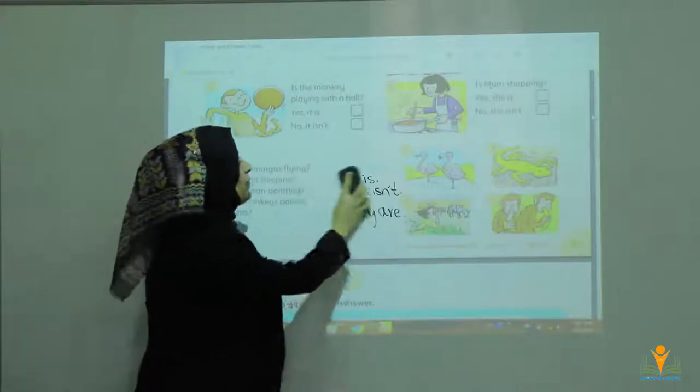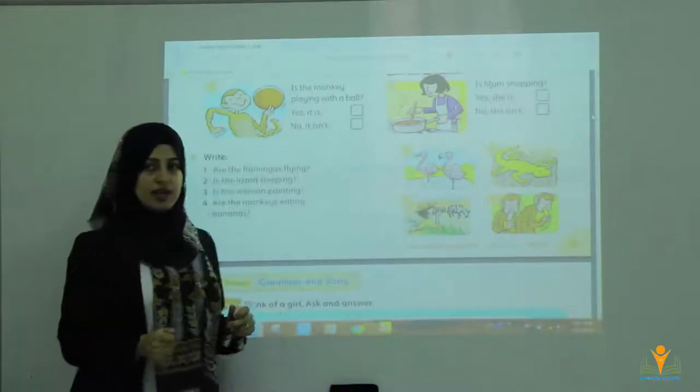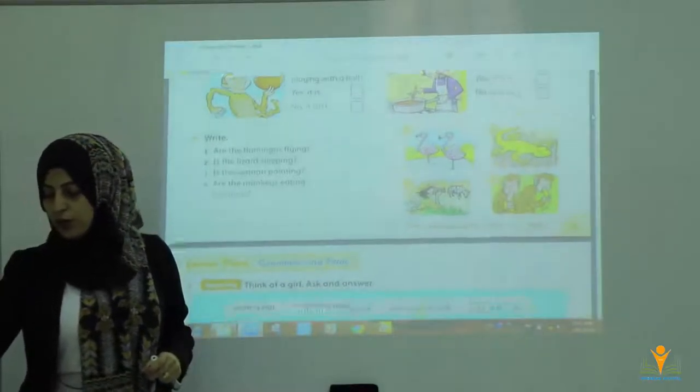These were all about the grammar — present continuous, how to answer questions and how to make a question.